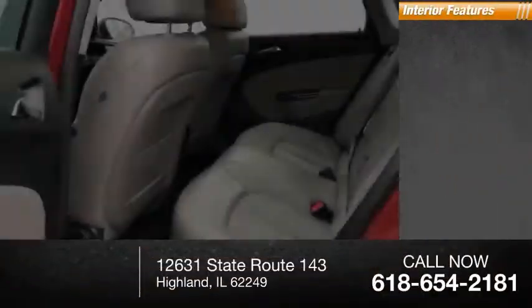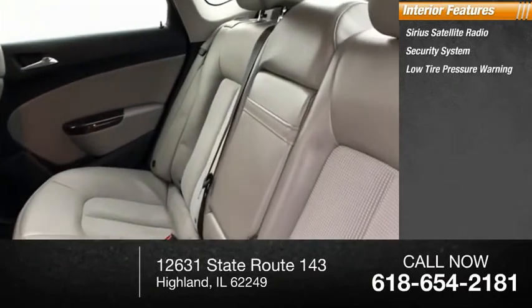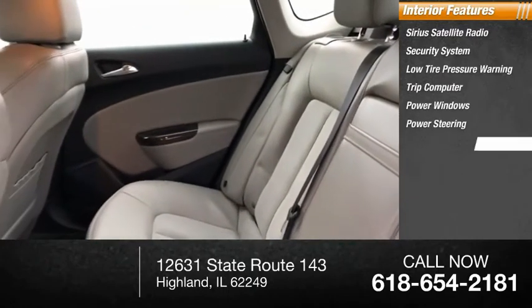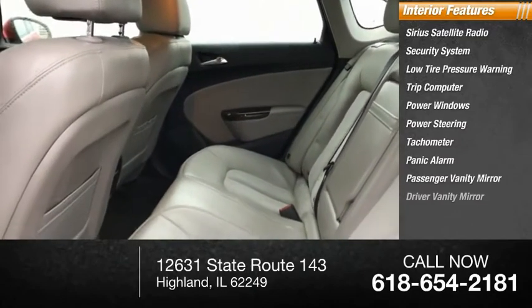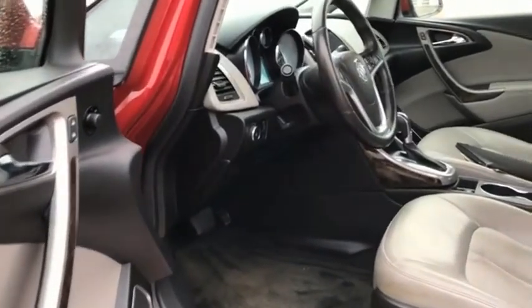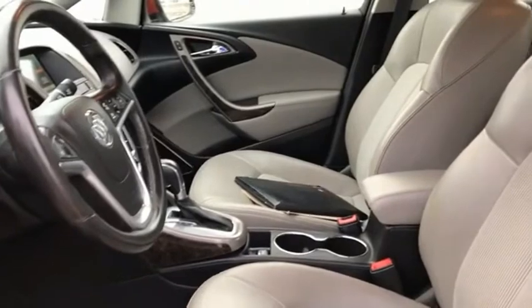Inside you'll find Sirius satellite radio, security system, low tire pressure warning, trip computer, power windows, power steering, tachometer, panic alarm, passenger vanity mirror, driver vanity mirror. The Buick Verano is a compact car built on the Delta II platform, designed and built from the ground up with the idea of it being a Buick.